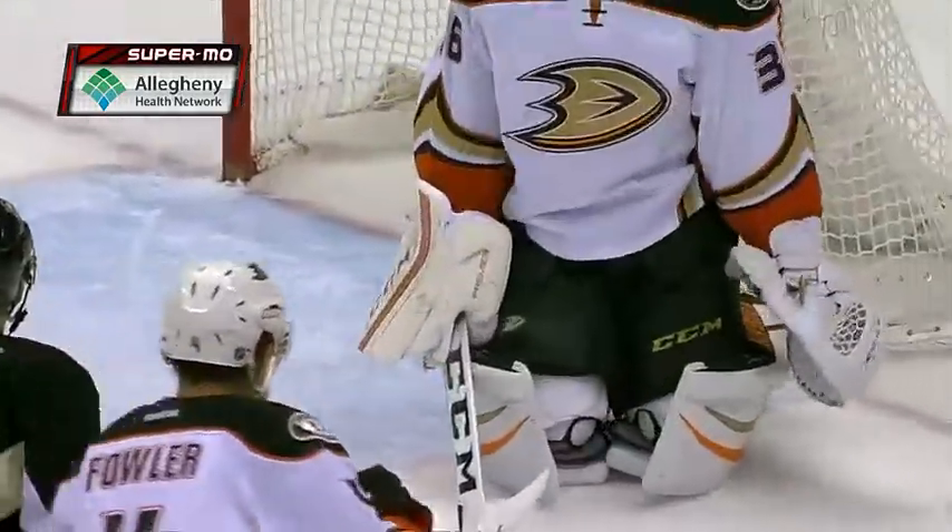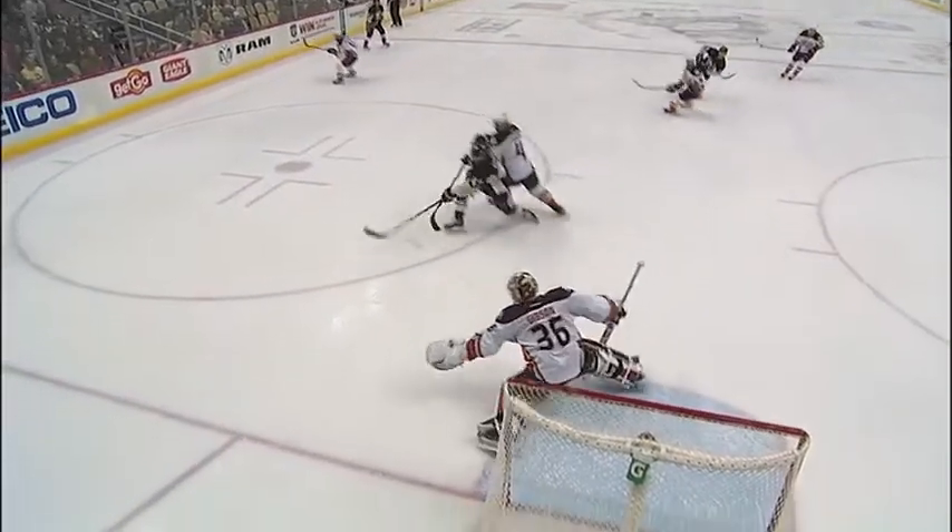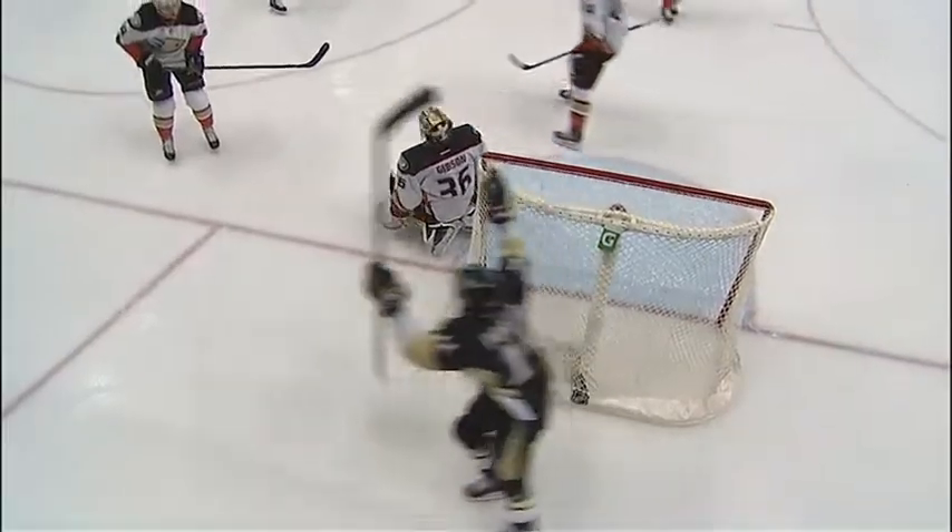The redirect by Sherry through the wickets of Gibson, as you see on the Super Bowl — a beautiful redirection, similar to the Kunich one, as the puck was off the net.